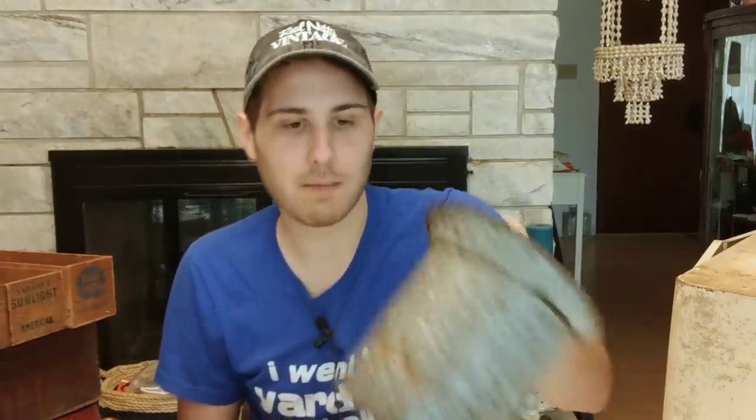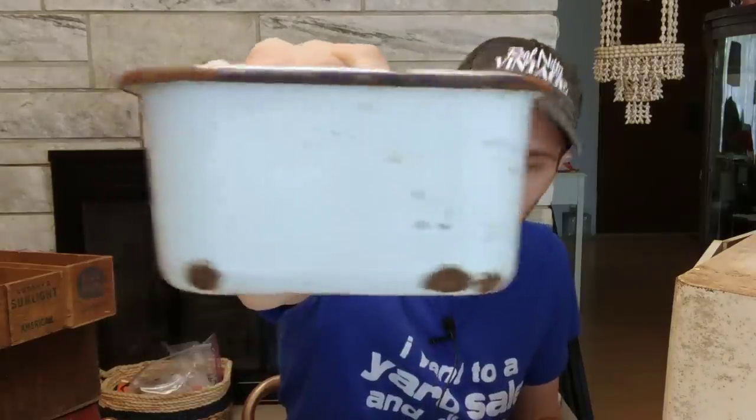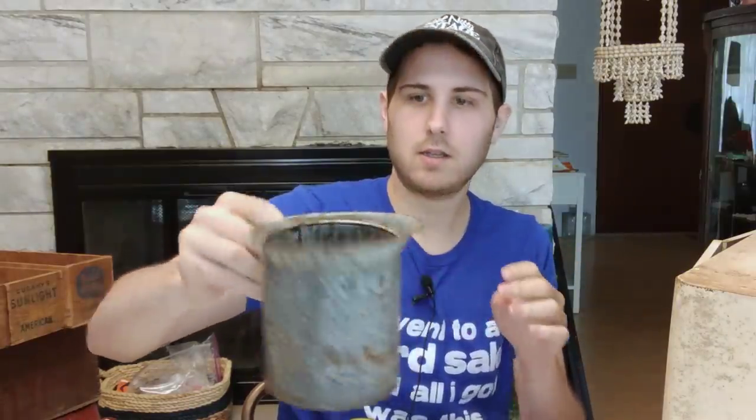I did get some other little graniteware and enamelware pieces — I paid $2 for this little grouping. We have a little handled mug, and then this one with a blue rim — blue edging — it's heavier. And then we have this marbled gray piece. It does have some words on it: 'for household use only' in very large print. It's a measuring cup — one quart, one pint, and half pint markings. I paid $2 for all three and I'm going to put them in the booth for about $5 to $8 a piece. They're great little decor pieces for your kitchen or farmhouse-inspired decor.